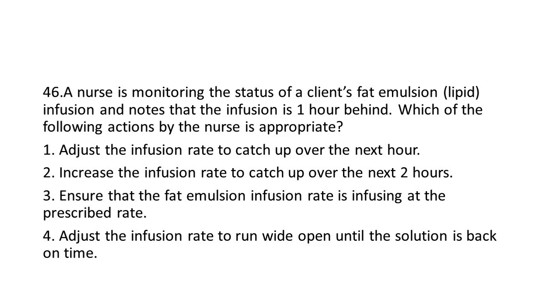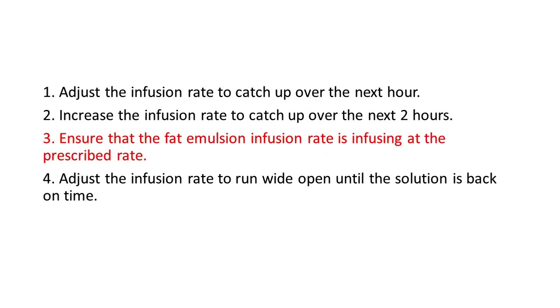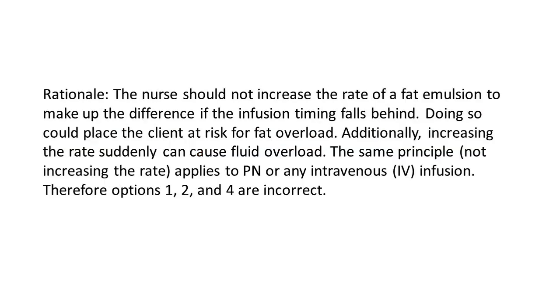Options: 1. Adjust the infusion rate to catch up over the next hour. 2. Increase the infusion rate to catch up over the next two hours. 3. Ensure that the fat emulsion infusion rate is infusing at the prescribed rate. 4. Adjust the infusion rate to run wide open until the solution is back on time. The answer is 3: Ensure that the fat emulsion infusion rate is infusing at the prescribed rate. Rationale: The nurse should not increase the rate of a fat emulsion to make up the difference if the infusion timing falls behind. Doing so could place the client at risk for fat overload. Additionally, increasing the rate suddenly can cause fluid overload. This same principle — not increasing the rate — applies to PN or any intravenous infusion. Therefore, options 1, 2, and 4 are incorrect.